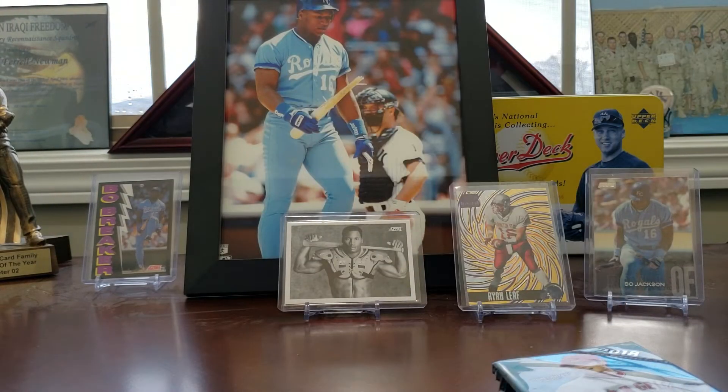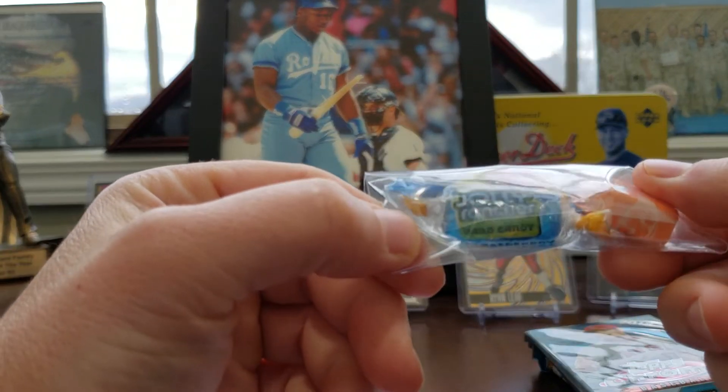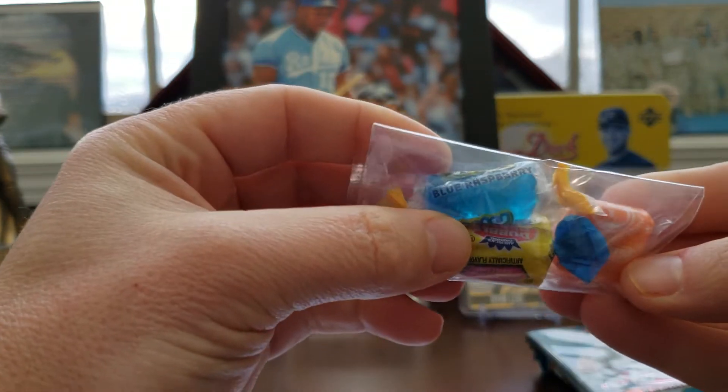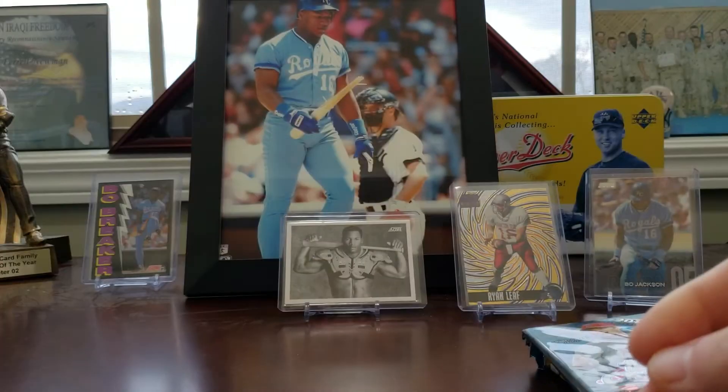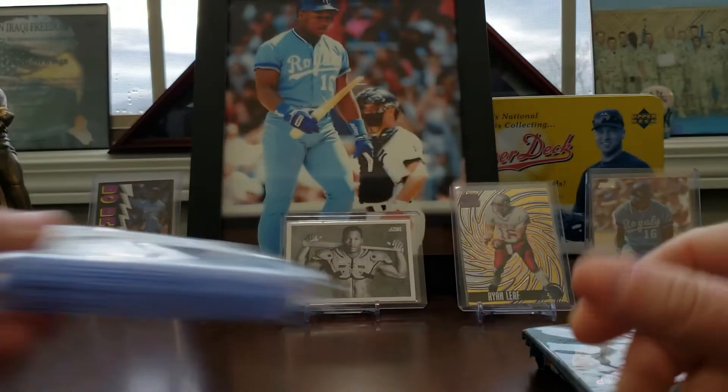Of course, we got supplies. We got some candy. A whole bunch of peanuts. The candy this month: you got a Jolly Rancher — blue raspberry, I don't know if I've ever seen that — and some gum. For supplies, top loaders and penny sleeves.